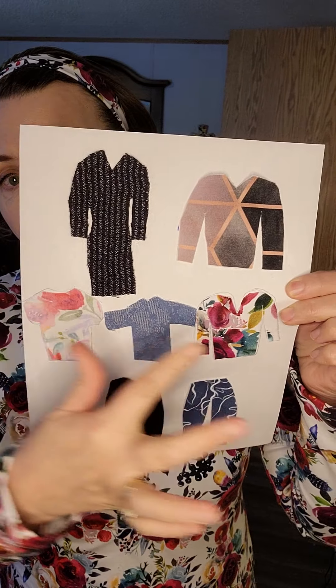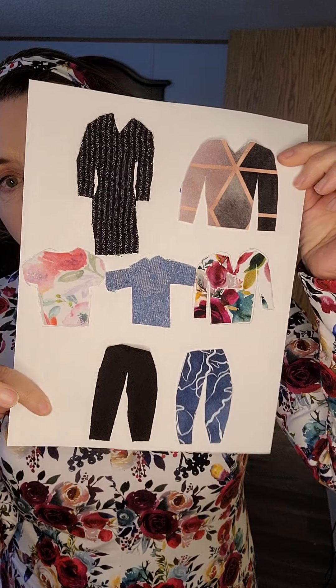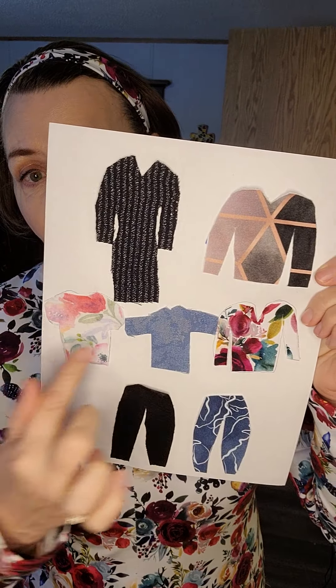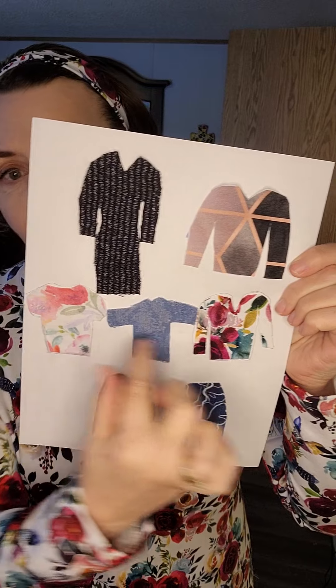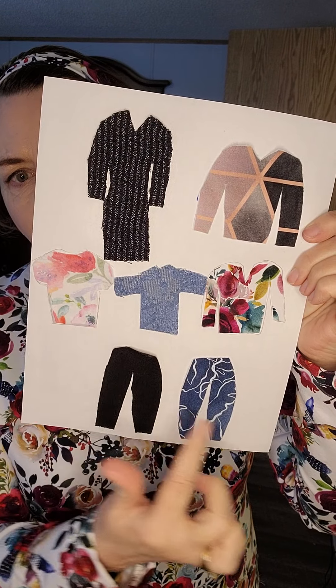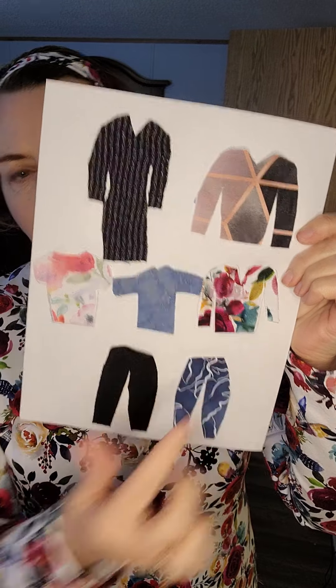The thing about a capsule wardrobe is the seven pieces all coordinate with each other, so with just seven pieces you can get many, many different looks — more than 20 with this capsule wardrobe. Today is day three. We are doing two toppers, two bottoms, and three tops. We already looked at the short sleeve t-shirt and the leggings, and here on day three we are looking at the long-sleeved t-shirt. I'll give you a twirl and then we'll do the pattern review.